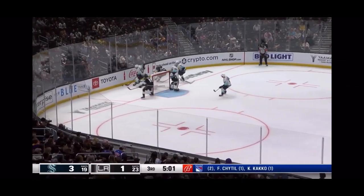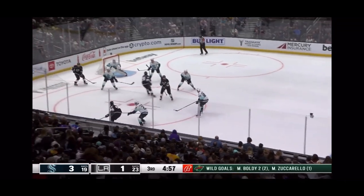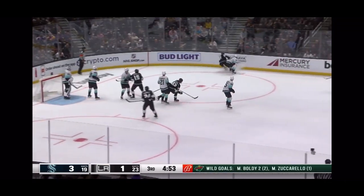Short hop off the pad of Jones. Here's Clark, keeping the zone. Clark skates down the goal line. Five played on it in time. Over the goal.